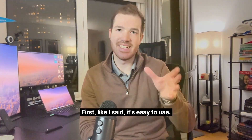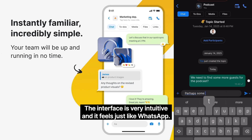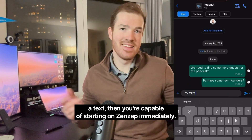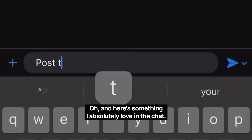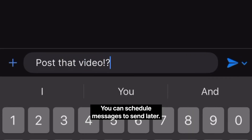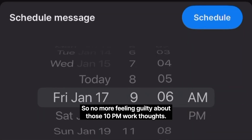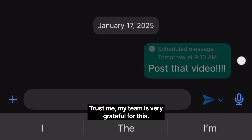First, like I said, it's easy to use. The interface is very intuitive and it feels just like WhatsApp. There is no training necessary — if you're capable of sending a text, you're capable of starting on Zenzap immediately. And here's something I absolutely love: in the chat you can schedule messages to send later. So no more feeling guilty about those 10pm work thoughts — I just set them to send in the morning. Trust me, my team is very grateful for this.